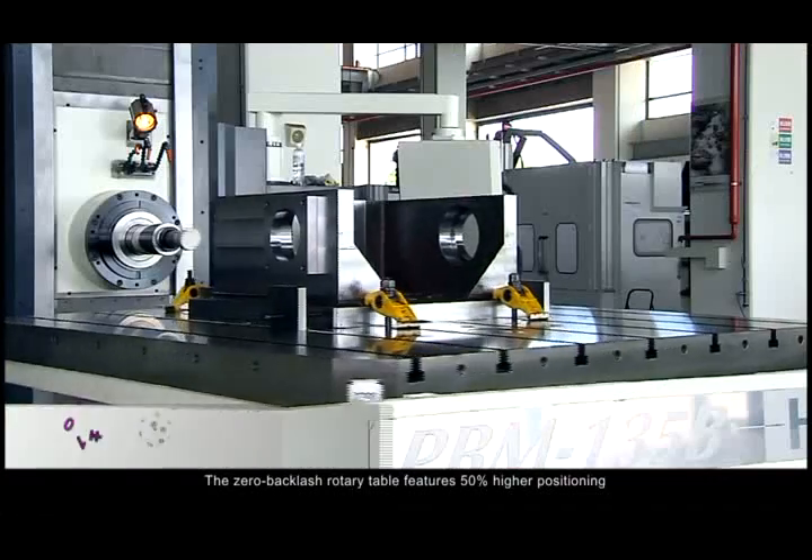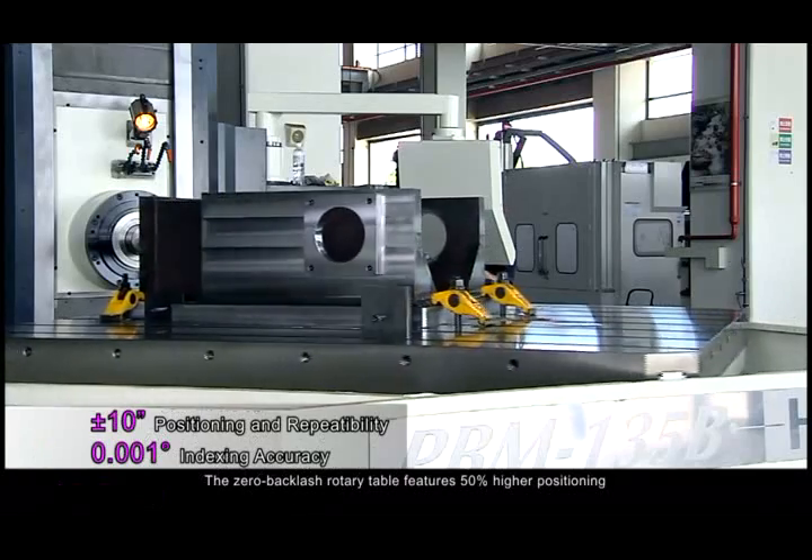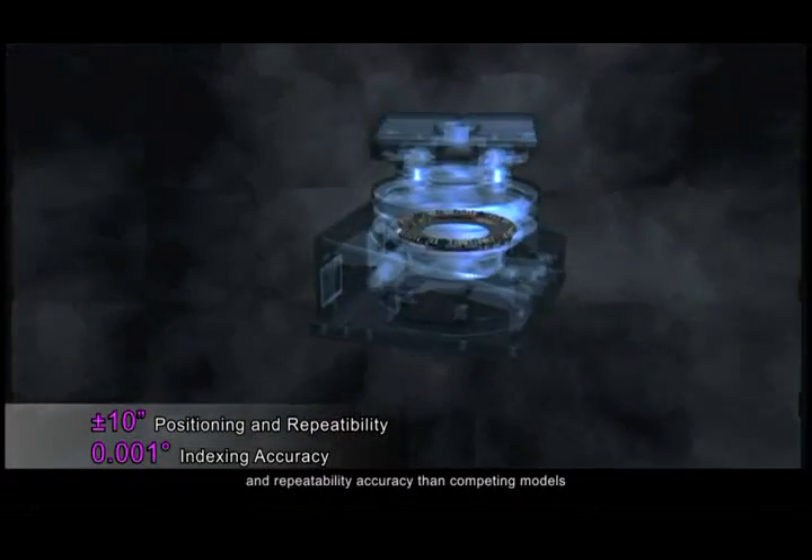The ZERO Backlash Rotary Table features 50% higher positioning and repeatability accuracy than competing models.